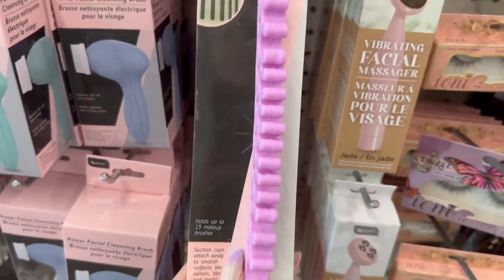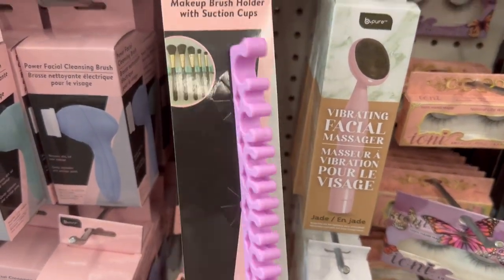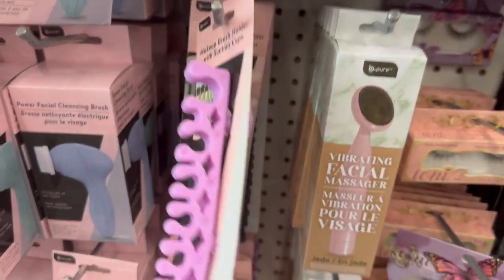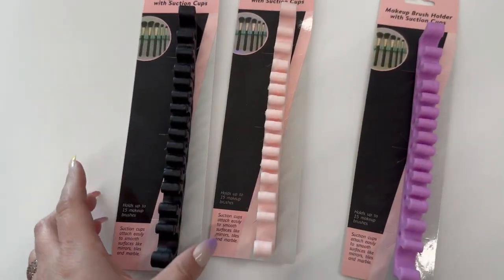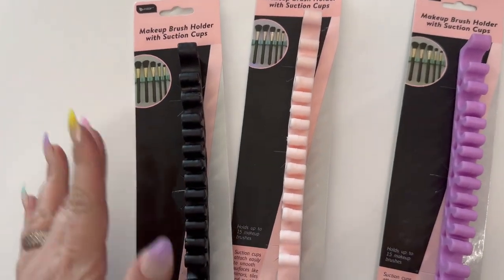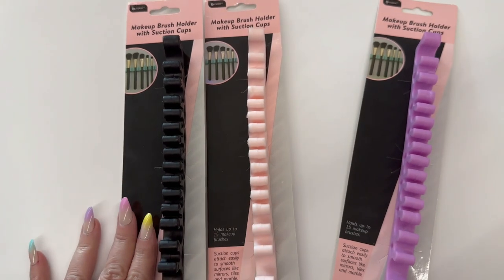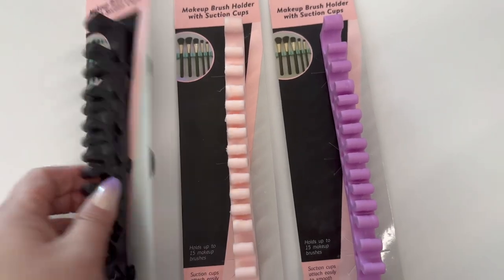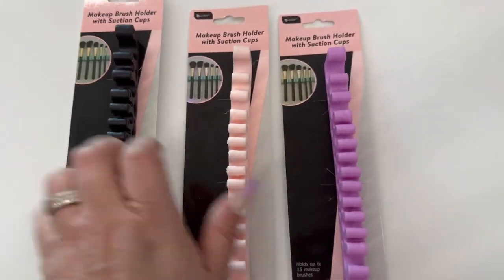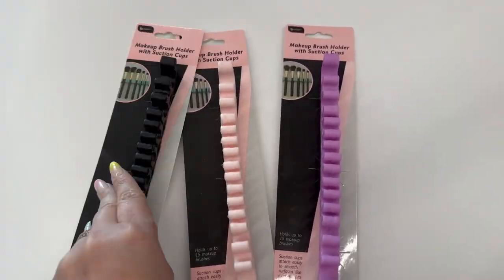New to me — I've seen these on Instagram with a couple people showing them off, but now they've got them at my store. It's a makeup brush holder with suction cups on the back by B Color. They come in three different colors: black, pink, and purple. Really cool — great for traveling and brush storage. I say grab them.